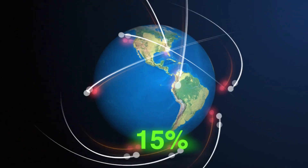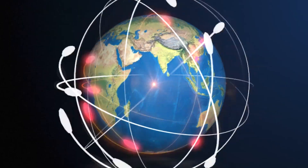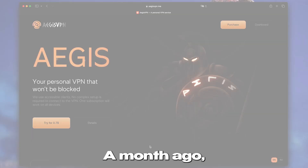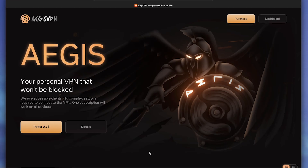When a VPN eats only 15% of your speed instead of the usual 60%, it's either a scam or something genuinely worth it. A month ago, I stumbled upon Aegis VPN. Today I'll tell you if it's worth your money.